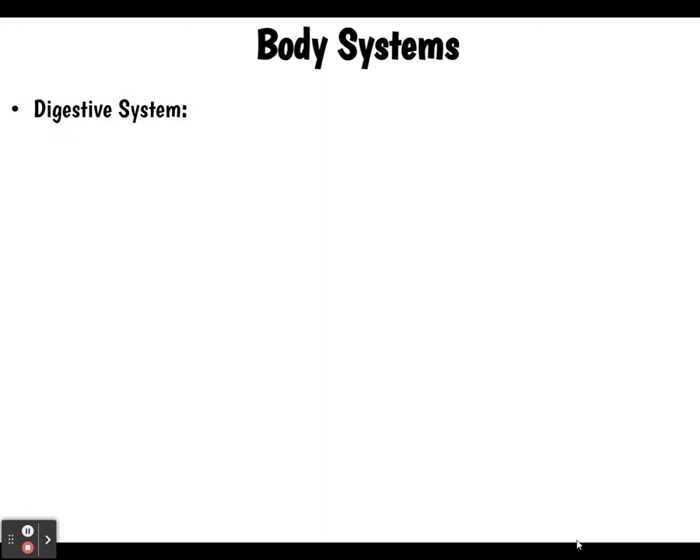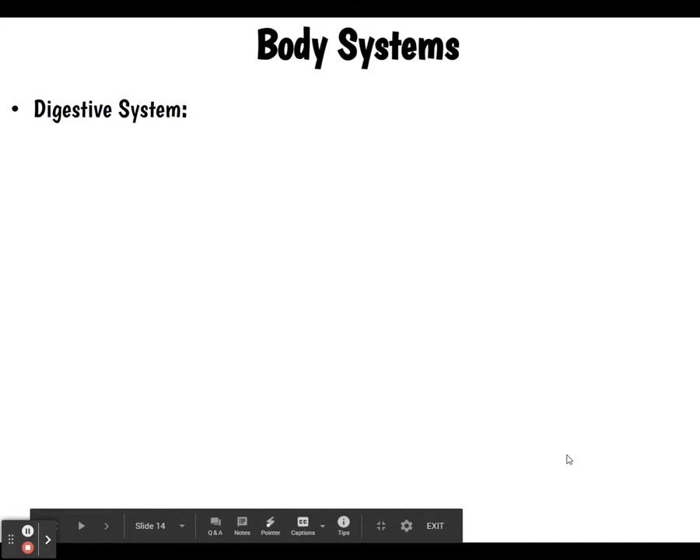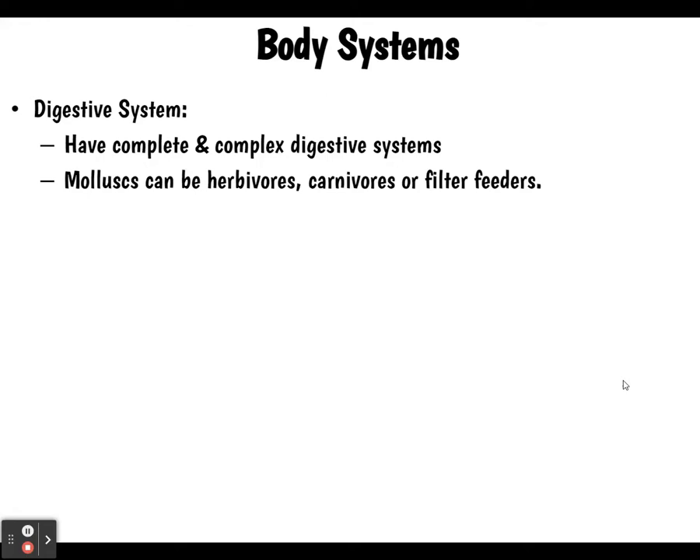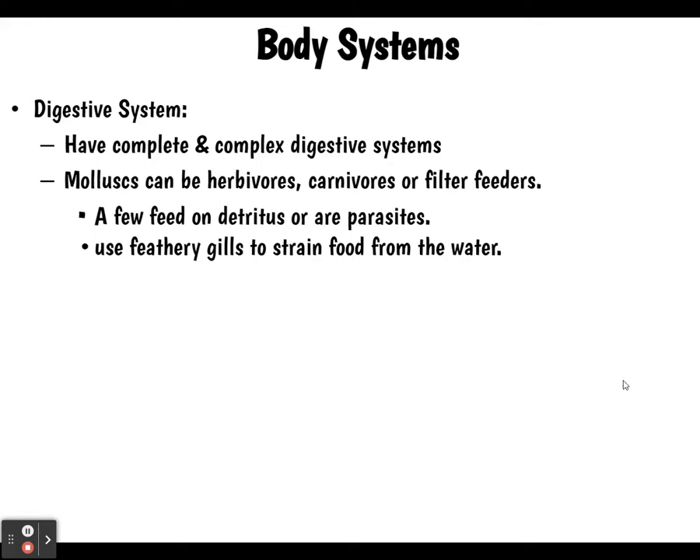Moving on to the digestive system: all mollusks have complete and complex digestive systems with accessory organs that release enzymes to help digestion. Mollusks can be herbivores, carnivores, filter feeders, or they can feed on detritus, and some are parasites. They use feathery gills to strain food from the water — those would be the filter feeders.